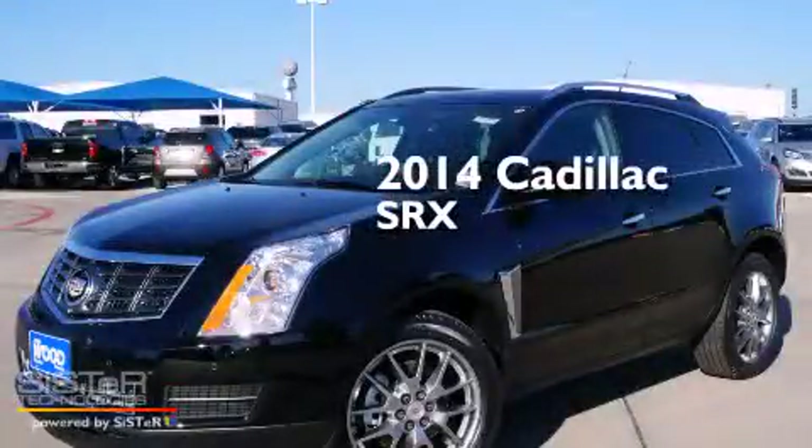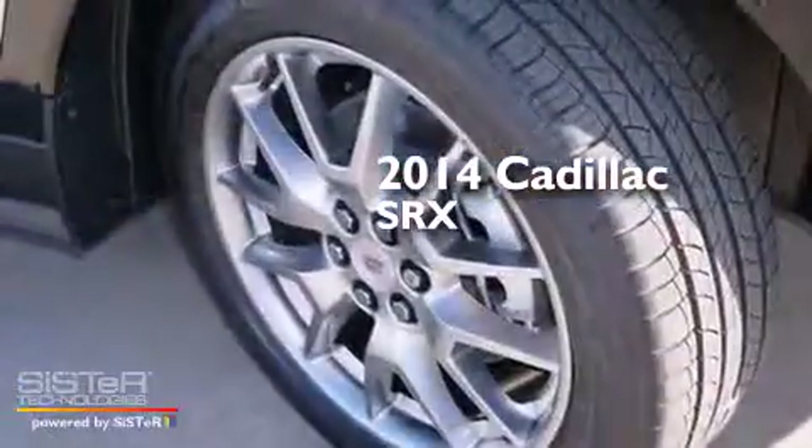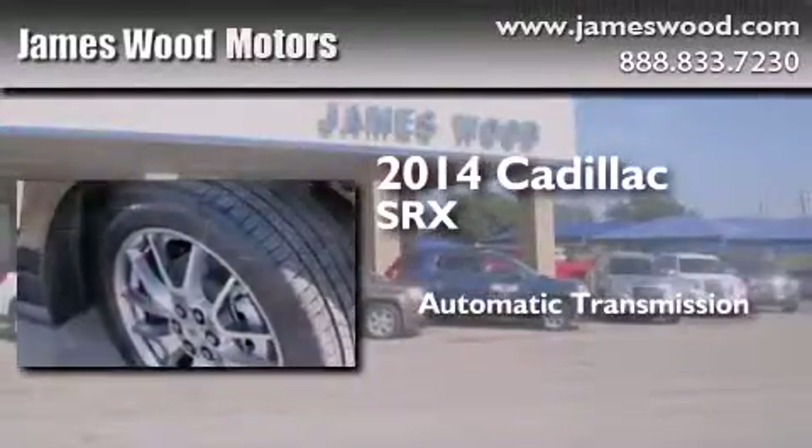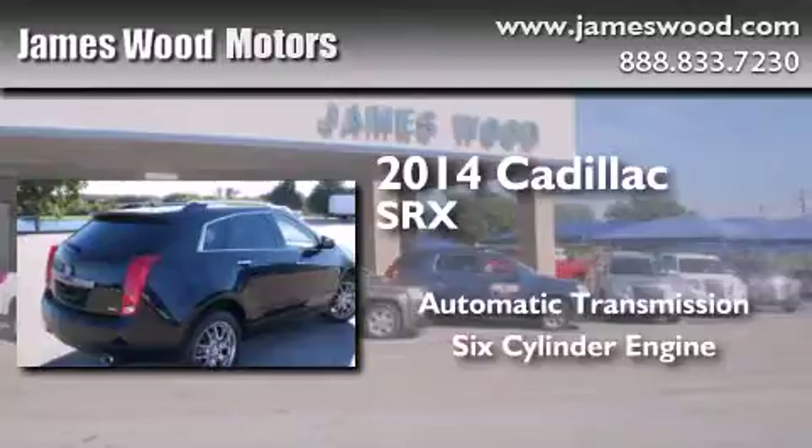This is a brand new 2014 Cadillac SRX. This crossover has an automatic transmission and a six-cylinder engine.